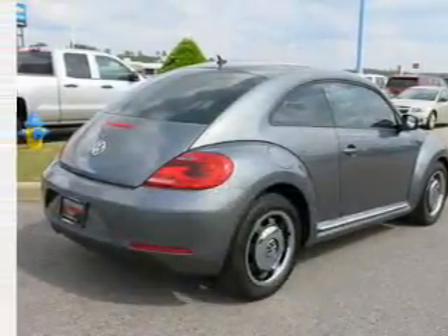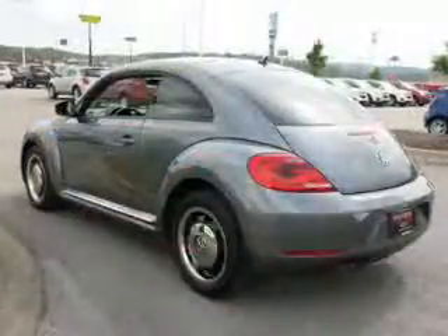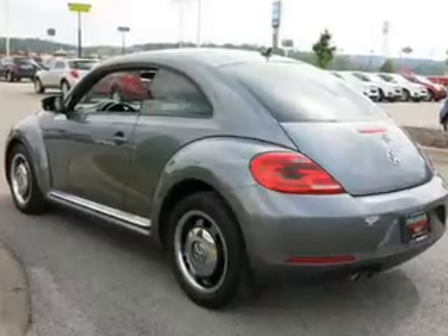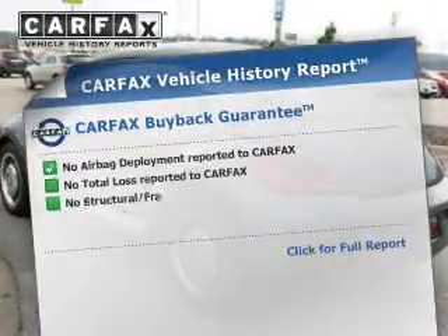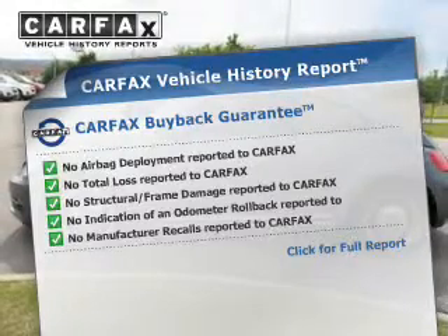The powertrain includes front-wheel drive with a reliable engine connected to a smooth-shifting 6-speed automatic transmission. You will appreciate the safety feature of anti-lock brakes. This vehicle comes with a CARFAX report, which reduces your buying risk by providing the vehicle's history before you purchase.